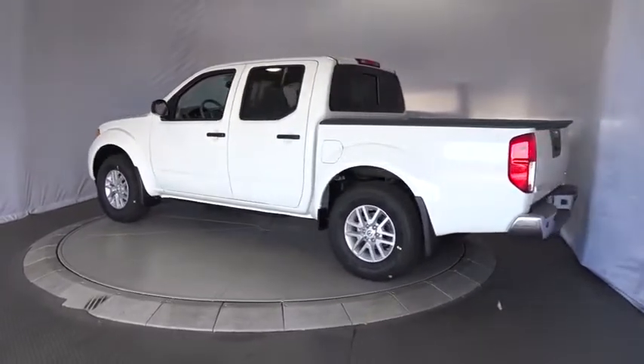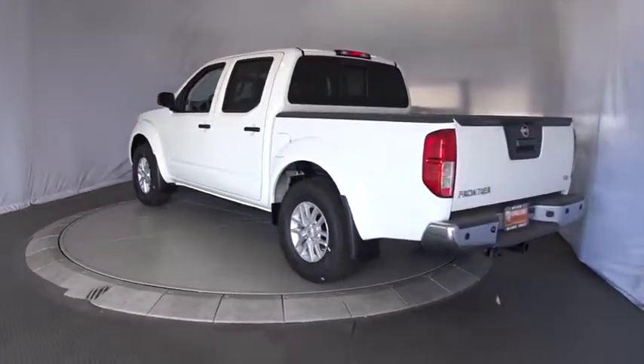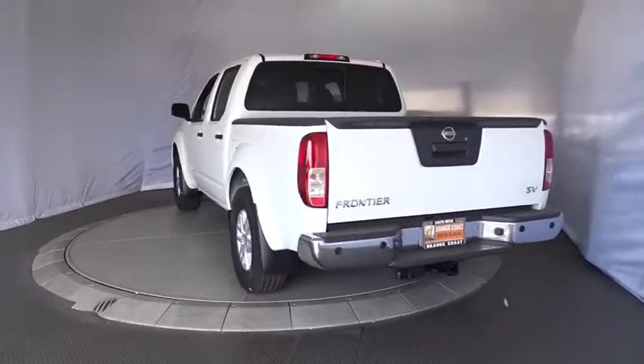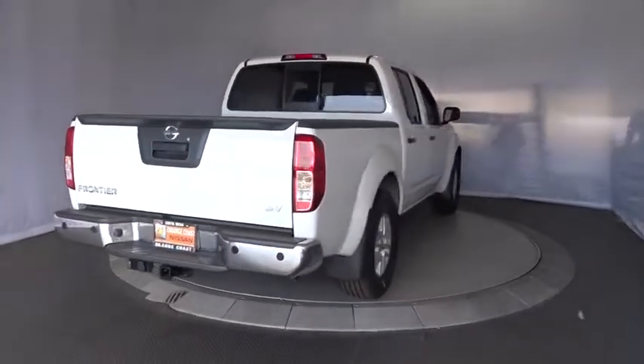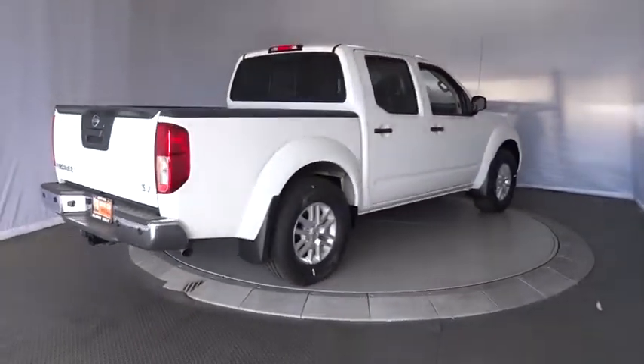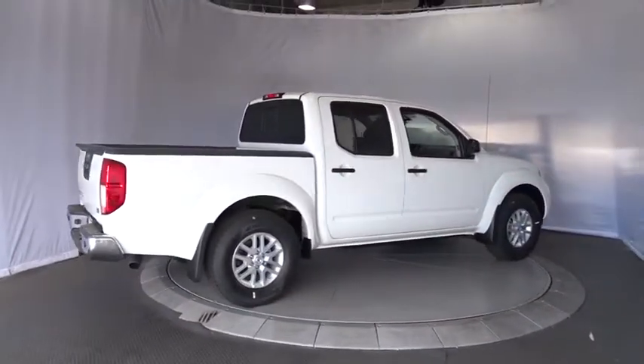Stability control, traction control, keyless entry, anti-lock braking system, steering wheel audio controls, Bluetooth, adjustable steering wheel, power steering, four-wheel disc brakes, aluminum wheels, cruise control, AM-FM stereo radio.